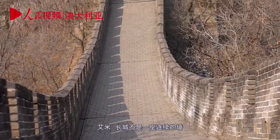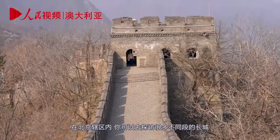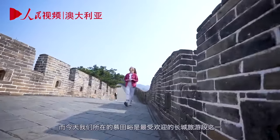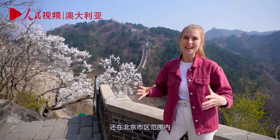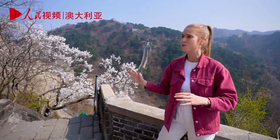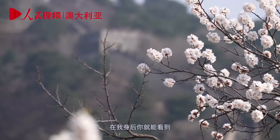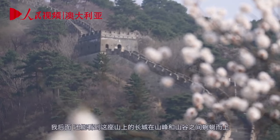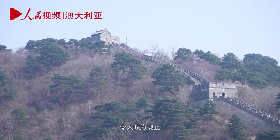The Great Wall is not one continuous wall. There are many sections you can visit within Beijing. We have come today to Mutianyu, which is one of the more popular sections for tourism — only about an hour and a half's drive from Beijing, still within the city limits. It's very beautifully restored, the views are incredible, and you can see beautiful cherry blossoms with the Great Wall snaking up between the peaks and valleys. It's absolutely breathtaking.